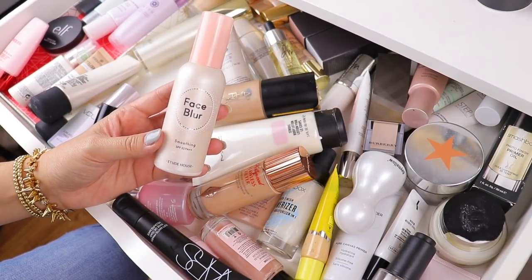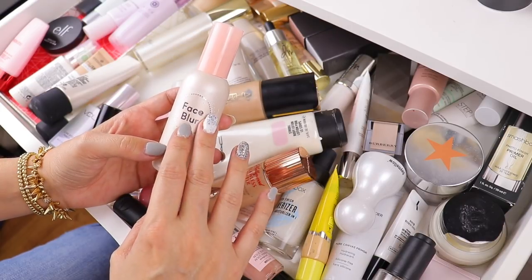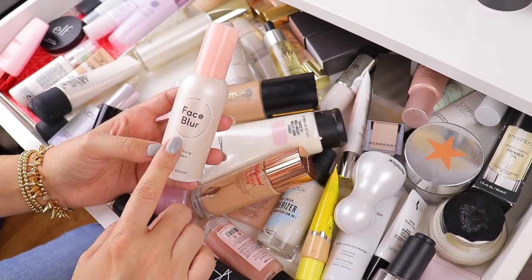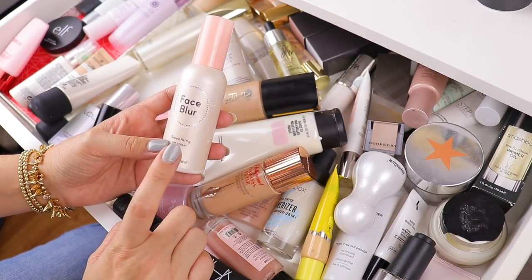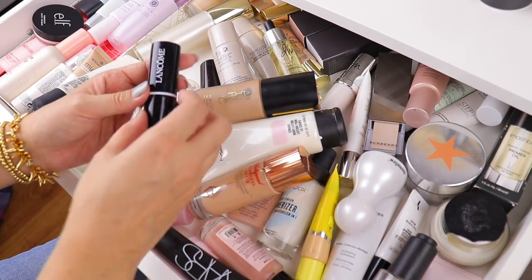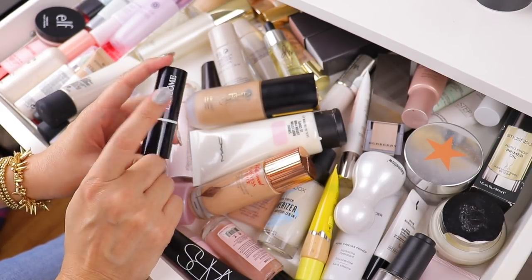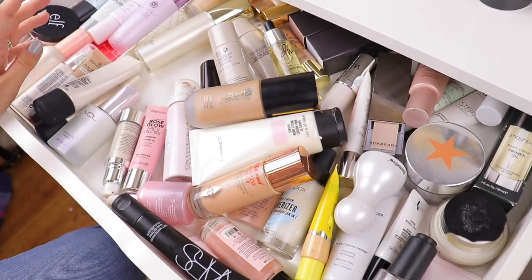My most recent favorite blurring primer is this one from Etude House — their Face Blur in Smoothing. It's smoothing, but it leaves behind a really nice brightened, kind of pearly pink brightening effect. It's not glowy, but it's brightening — like a matte glow. It comes in smoothing, mattifying, and maybe hydrating. I've only tried the smoothing. This one from Lancôme is nice, but I just don't really reach for it as much. There was a solid two months where I was going to it nonstop, but I prefer the others more now. So that's going to be the first we say goodbye to.